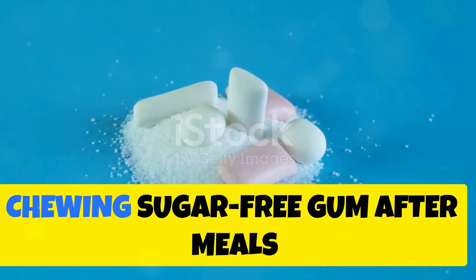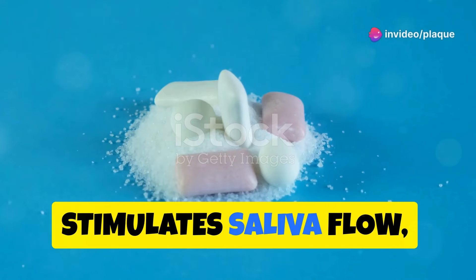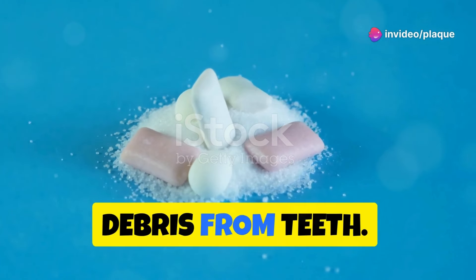Chew sugar-free gum. Chewing sugar-free gum after meals stimulates saliva flow, which helps wash away plaque and food debris from teeth.